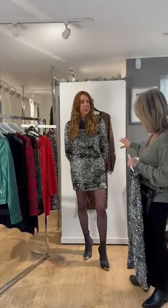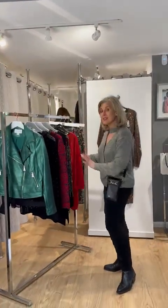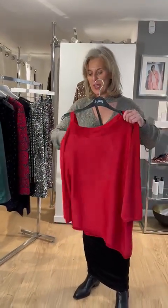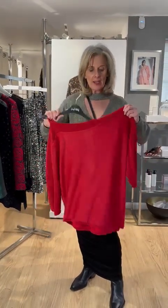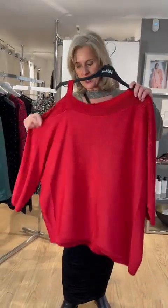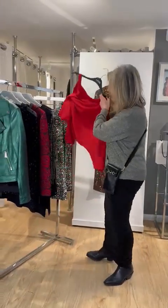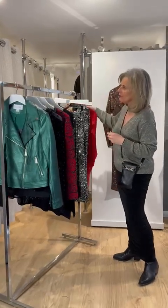Those are the two pieces of Marella sequin. Now I wanted to show you this beautiful Joseph Ribkoff knit — love the red, very festive, easy to wear. For fuller busted ladies this would be fantastic as well, with just a slight off-the-shoulder detailing. A lovely piece, and you can easily team this with either of the skirts.